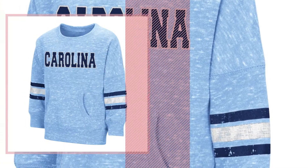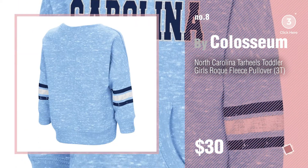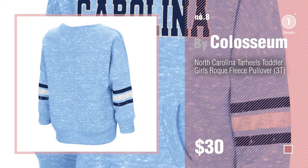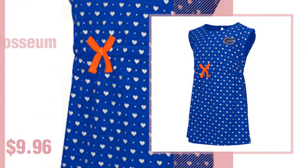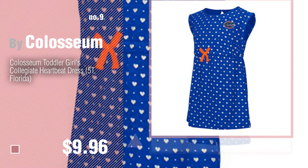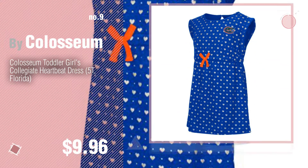Number 8, Number 9. Discover more Coliseum Baby Products ideas and items to explore, click the circle. Number 10.